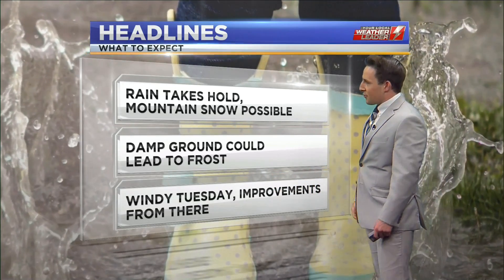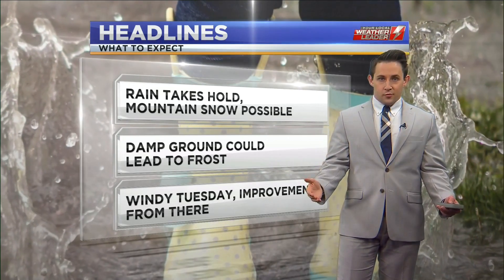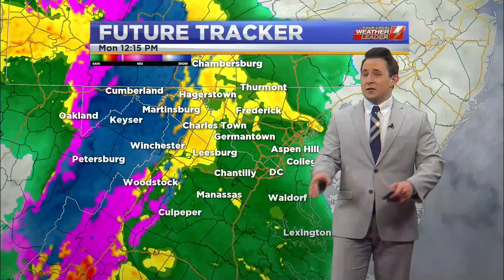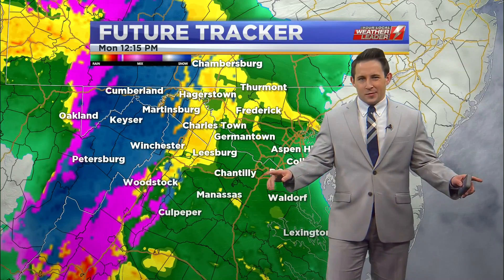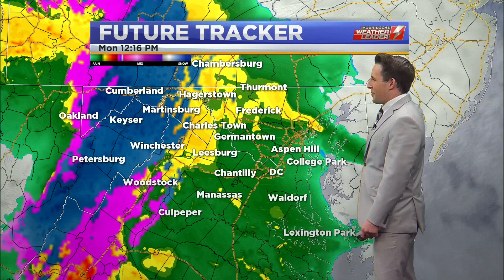Tuesday is going to be rather windy behind this system. But then we'll finally see some really good improvements as we go toward the end of the week and this upcoming weekend — things are going to be spectacular as we get toward Thursday and Friday. But for right now, it's kind of a mess.